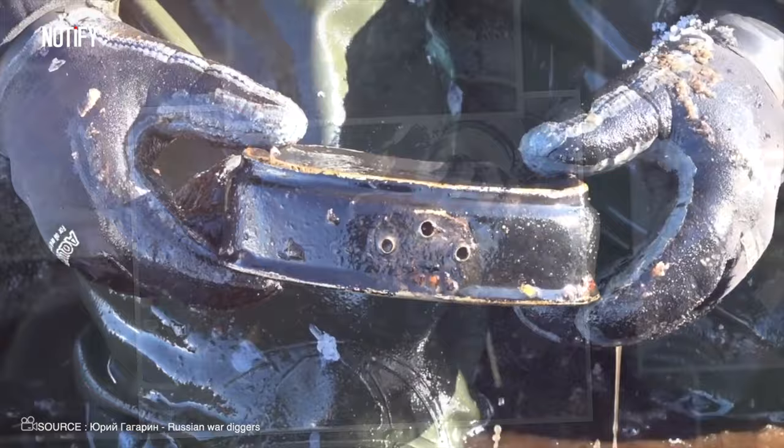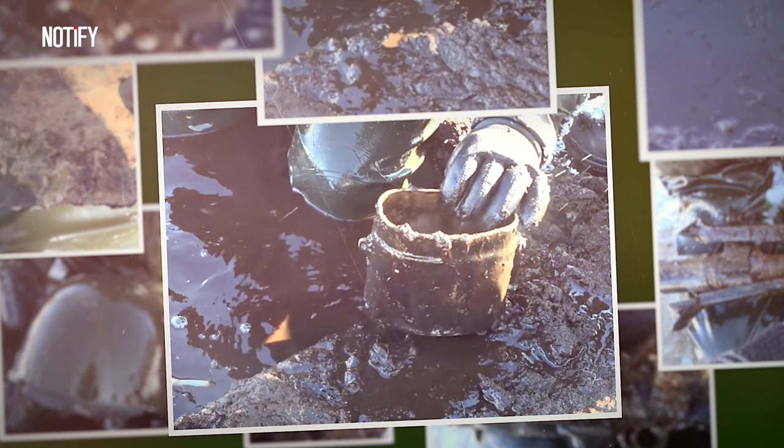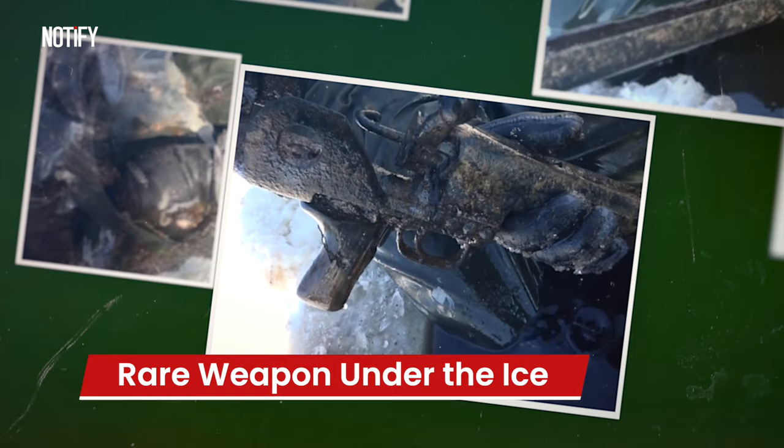Another discovery includes a food container from an ex-Soviet soldier and a bigger one — maybe for soup, perhaps? There's also a shovel that's seen better days, an iron helmet, some big bullets, and surprise, surprise, a pretty rare weapon.